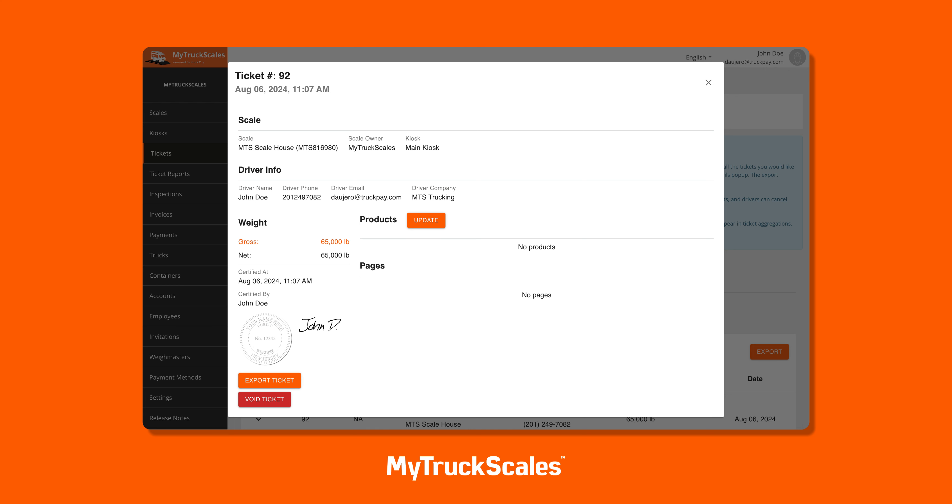My Truck Scales ensures compliance by automatically attaching the on-duty Way Master's credentials to each ticket as it's created. If no Way Master is available to certify, the system still applies the credentials, guaranteeing fully certified tickets on unattended scales.